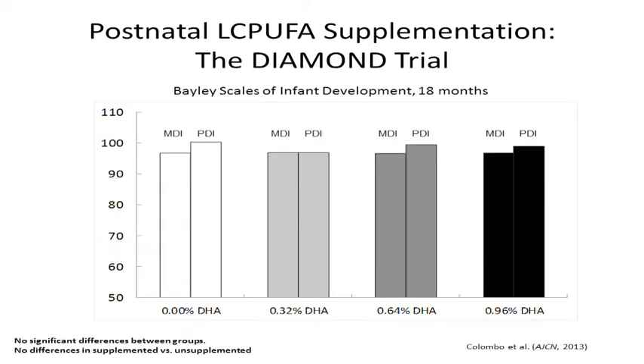At 18 months of age, we administered the Bayley scales of infant development, which is a widely used measure of developmental status. The Bayley scales are often used in studies of LCPUFA or DHA supplementation in order to try to demonstrate effects, and we included it in our study as well.